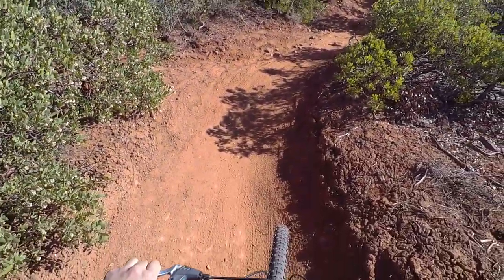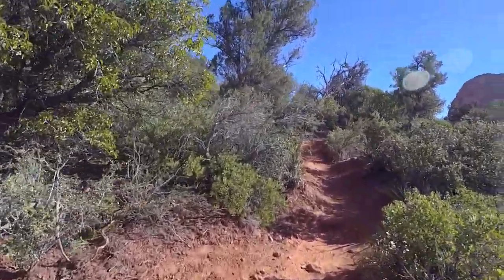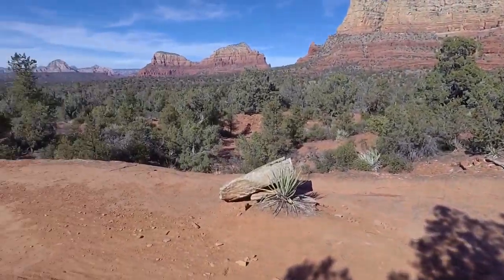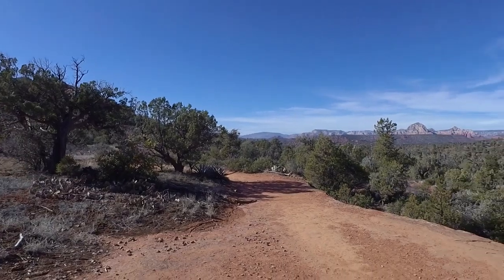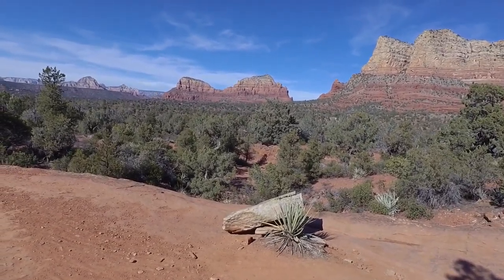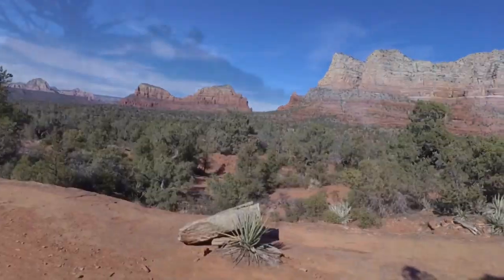All of a sudden it just gets quite difficult — it goes from beginner to intermediate very quickly. Those short little bits with the rocks that slow you down are the most frustrating. This Llama Trail has definitely got its difficult parts — a lot of getting off your bike and walking up the rocks and stuff like that, for us anyway.